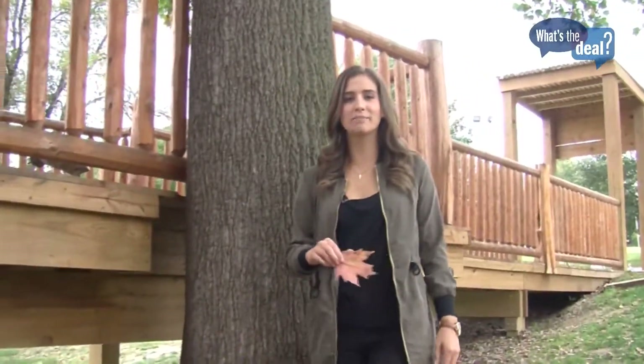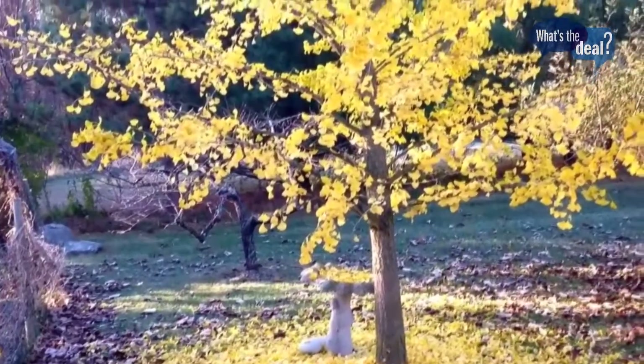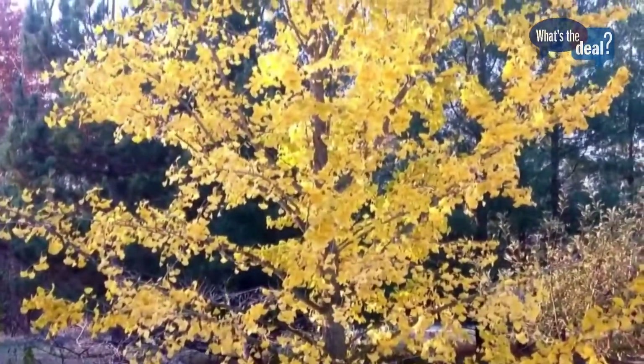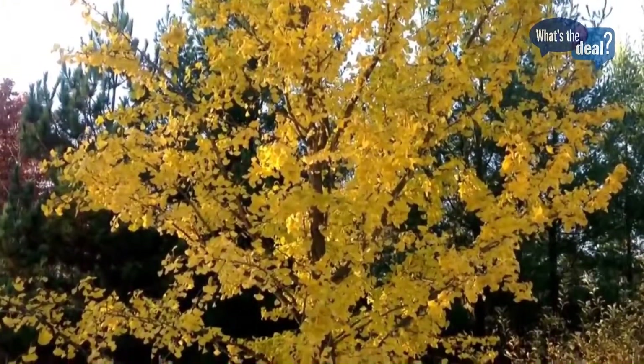The trees actually do that themselves. A layer of cells forms between the tree and its connection with the leaf. It's a process called abscission — which roots, see what I did there, from the word scissors — and it's important too.